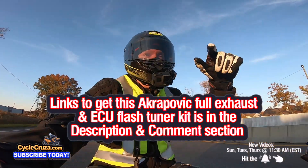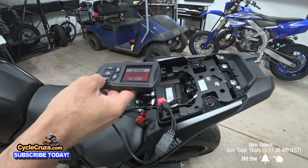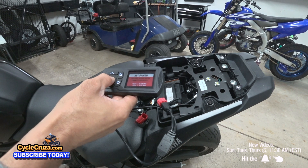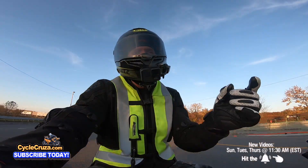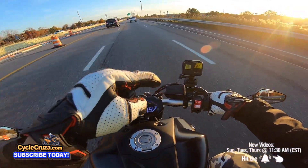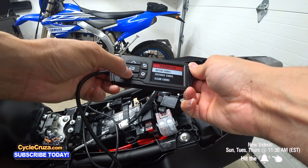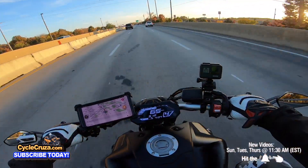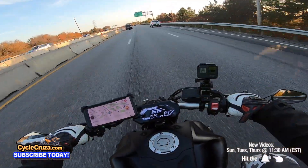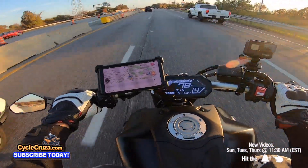I have a link to where I got my Akrapovic carbon full racing exhaust if you want to get it. If you want to get the Power Vision 3 — what I use to flash tune this bike — you can do it yourself. The reason you want to do it yourself is you can retain the stock settings, you can always go back and put the ECU back to stock, which is cool. You can do tunes for other bikes, diagnostics, and it has Bluetooth features. It's really nice — I think it's better than getting a Power Commander because you don't have to carry it on your bike; you just flash it and leave it at home.